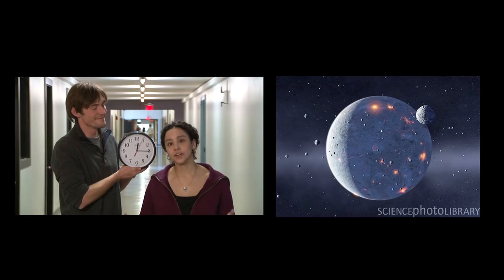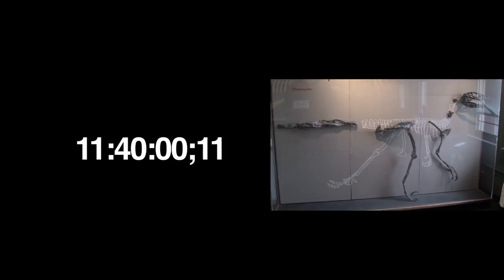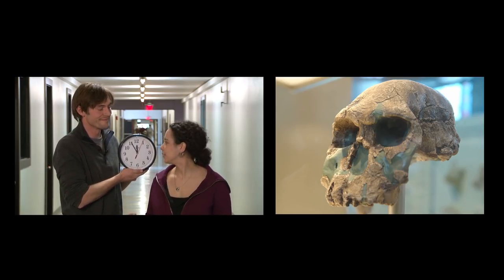Hopefully the 24-hour day geologic time exercise gave you a better sense of how long Earth history really is, and also a sense that events we think of as really old in the context of a human lifetime are actually relatively young in the context of Earth's lifetime. The dinosaurs that went extinct 65 million years ago on our 24-hour clock only went extinct 20 minutes ago. And our genus, Homo sapiens, which evolved 200,000 years ago, has only been around for 3.7 seconds — a blink of an eye in the context of all of Earth history.